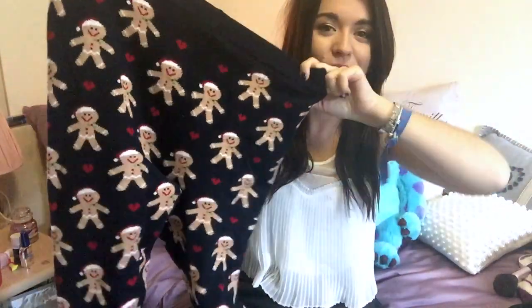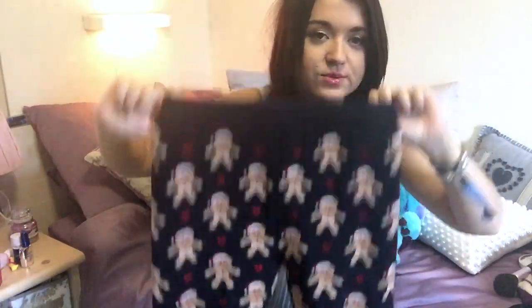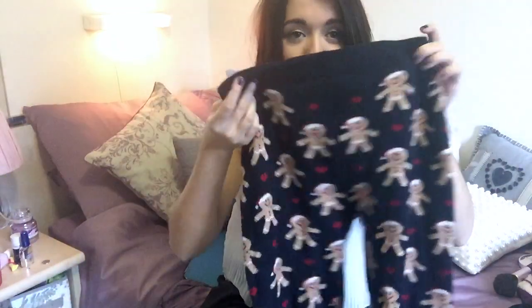I then got these, and they are just so cute — they're so warm and so snuggly, and they've got gingerbread men all over them. I'm in Christmas mode! I've worn these quite a few times already, so I don't know the exact price, but I'm guessing they're like £6 or £8. They're just so nice and snuggly and I've been wearing them in the house all the time.